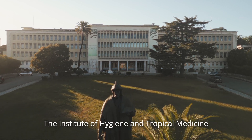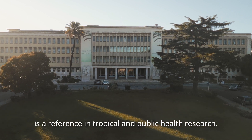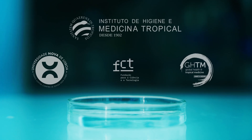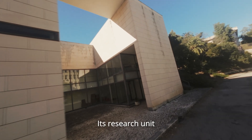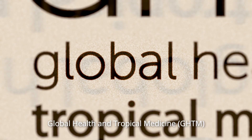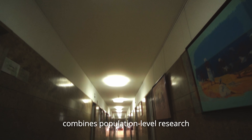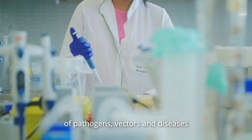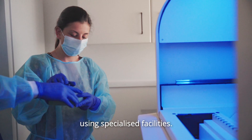The Institute of Hygiene and Tropical Medicine is a reference in tropical and public health research. Its research unit, Global Health and Tropical Medicine, combines population-level research with state-of-the-art laboratory investigation of pathogens, vectors and diseases, using specialised facilities.